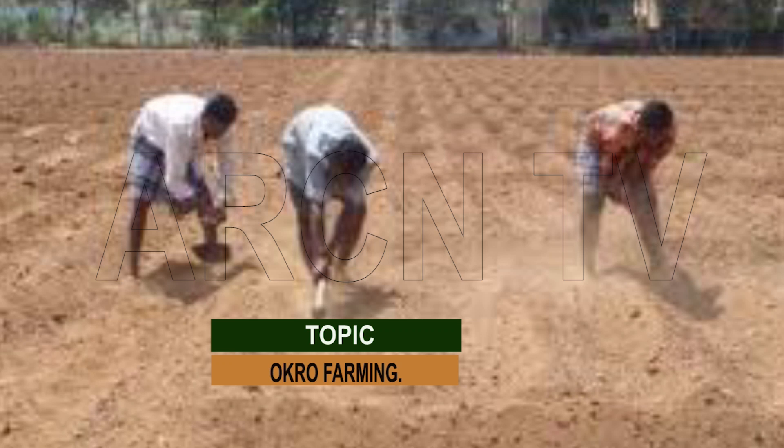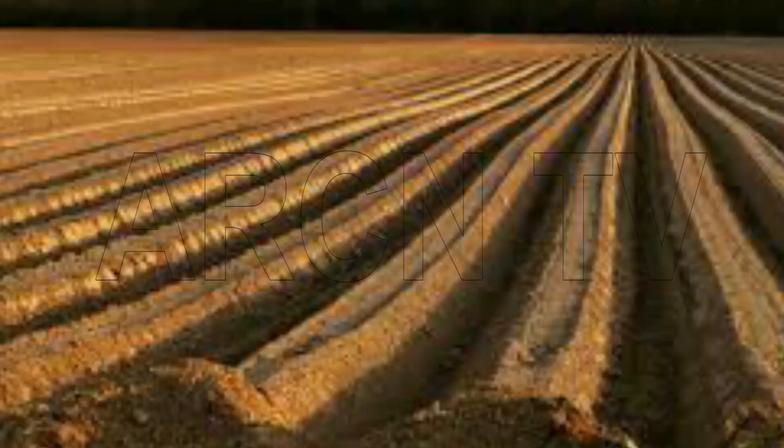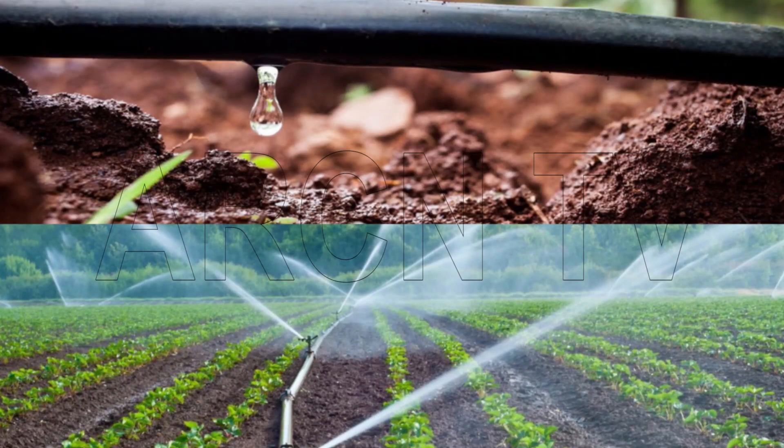That takes us to the next step, which is farmland preparation. To make good money from okra farming, you need to prepare your farmland. Farmland preparation involves felling of trees, stumping, ploughing, harrowing, and ridging. Your soil should be loose with no hard pans. Having ridges can be very beneficial to your okra crop. Mechanized farmland preparation is faster and much more efficient than the use of manual labour, especially if your farmland is big.